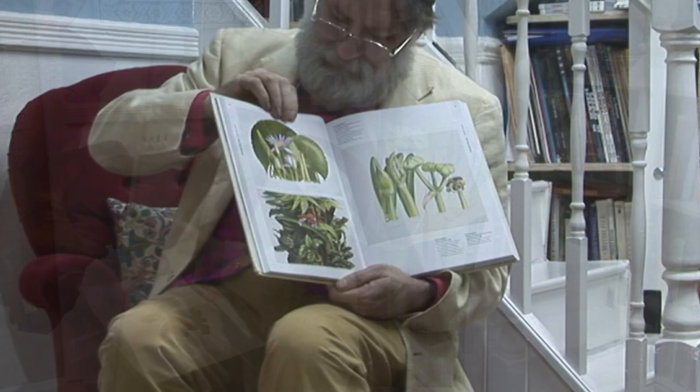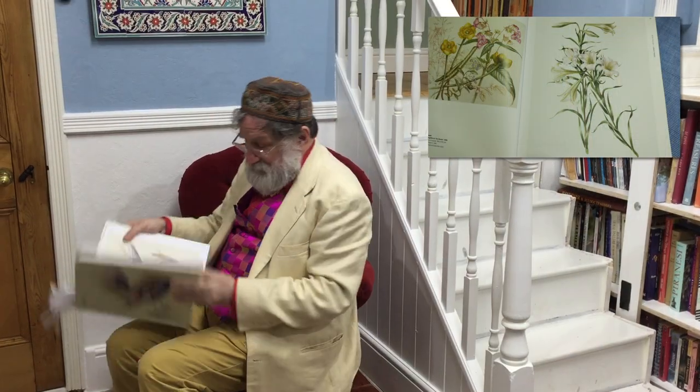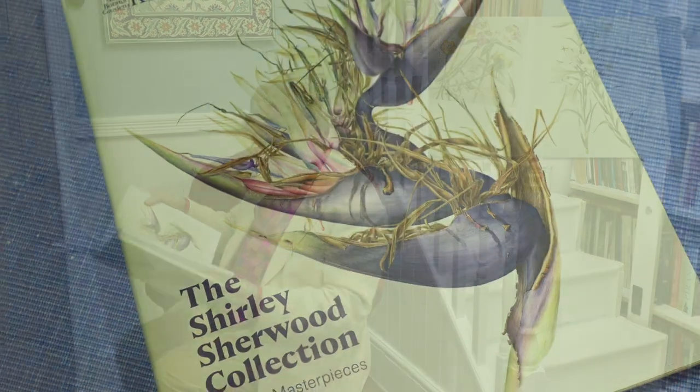They're surprising — so many of them are huge, they're monumental. Pandora Sellers is particularly liked by this lady, who's actually on the front cover here. This is Beverly Allen.